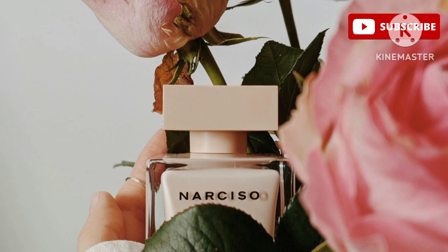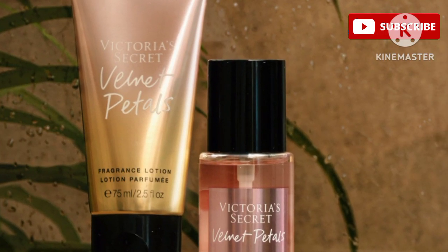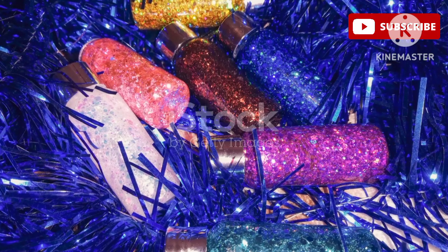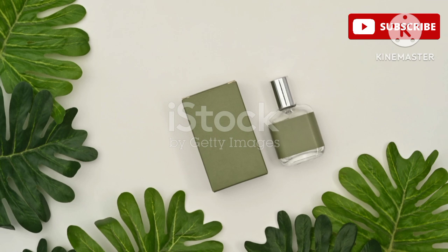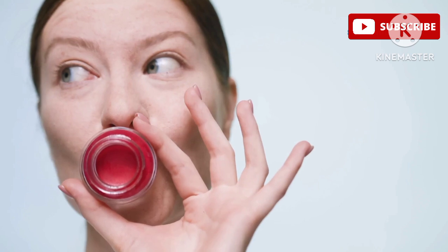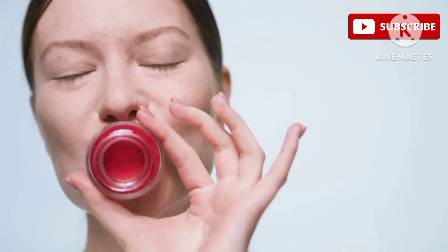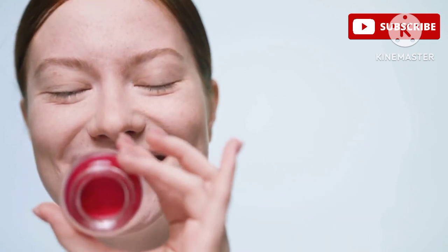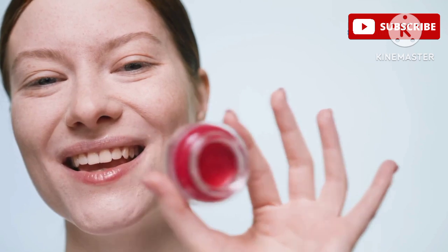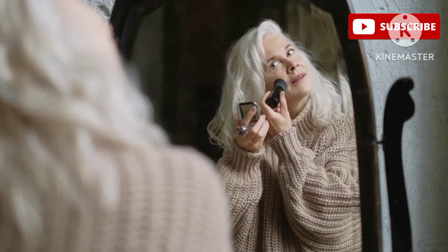And let's not forget about the scent — this blush has a delicate floral fragrance that's lovely and feminine. It's subtle yet noticeable, adding an extra layer of luxury to your makeup routine — like a little treat for your senses every time you use it. If you're looking for a high-quality luxurious gel blush that delivers on both performance and aesthetics, the Paul and Joe Gel Blush in 02 Mignon is a real treat for your skin and senses.